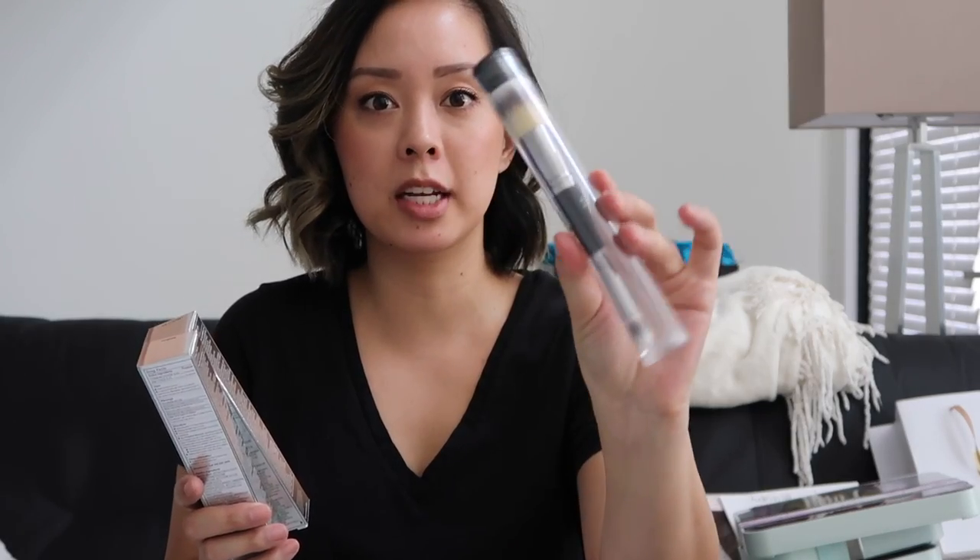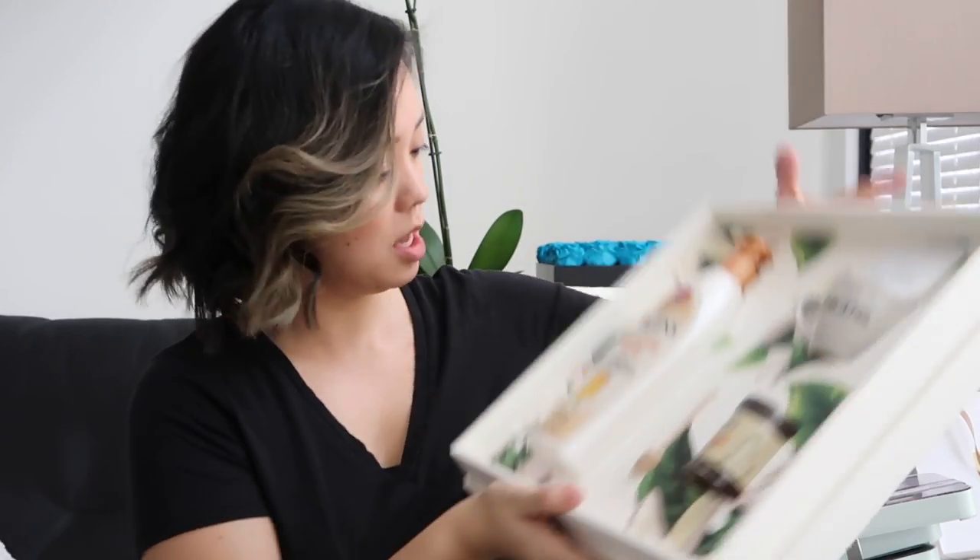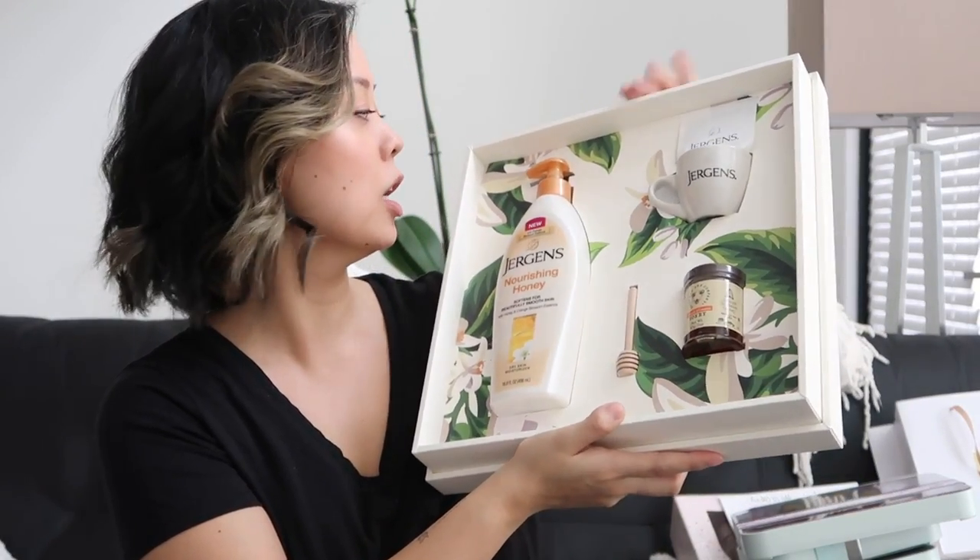IT Cosmetics sent me all of their IT CC creams. I realized I wasn't using the right shade for a while — I'm definitely not fair or light, I might be medium or medium tan. They now have more shades. I'll either give away or donate the ones that aren't my shade. They also gave me this dual-ended brush, which is one of my favorite brushes from IT Cosmetics.